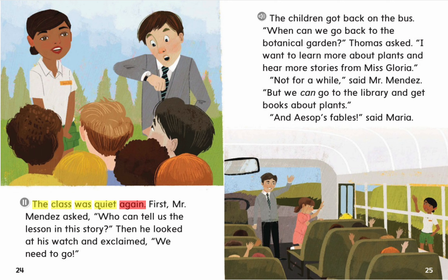The class was quiet again. "Who could tell us the lesson in this story?" Mr. Mendez asked. Then he looked at his watch and exclaimed, "We need to go!" The children got back on the bus. "When can we go back to the botanical garden?" Thomas asked. "I want to learn more about plants and hear more stories from Ms. Gloria." "Not for a while," said Mr. Mendez. "But we can go to the library and get books about plants." "And Aesop's fables," said Maria.